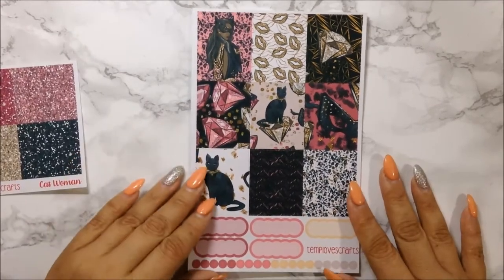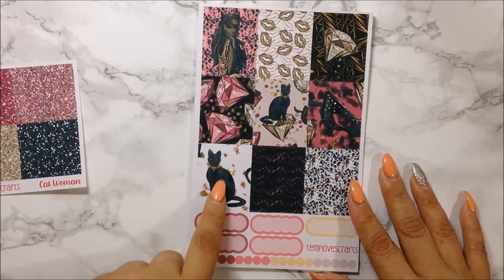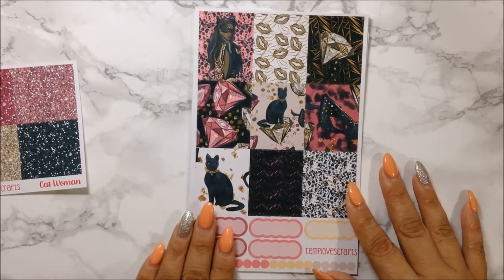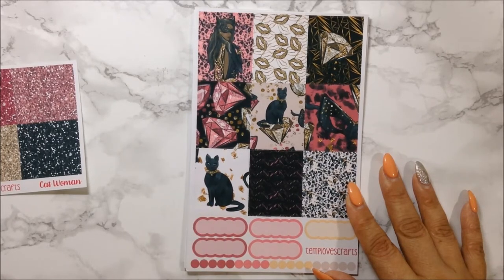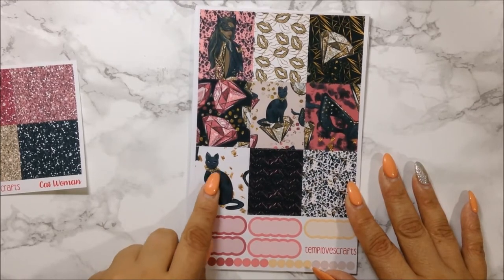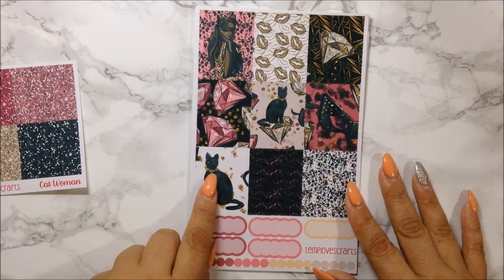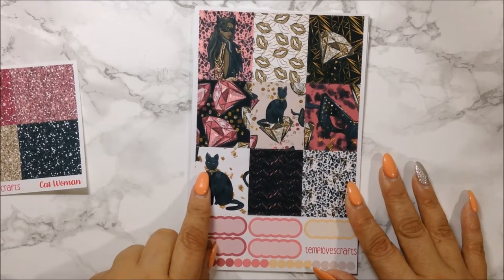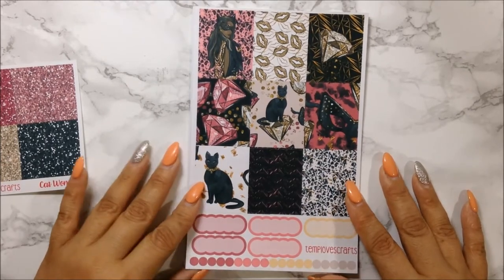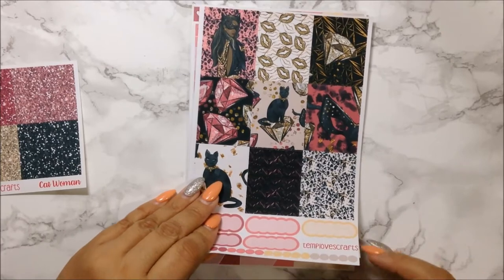Here are her gorgeous full boxes. I love the diamond boxes, the Catwoman box, and I love these cats here. I am not a cat person but I did have a black cat many moons ago — her name was Tabu, and instead of a simple collar we had a nice golden collar on her. That's what this kind of reminds me of. It's really pretty full boxes. And of course you get your dots and your five scallop labels.